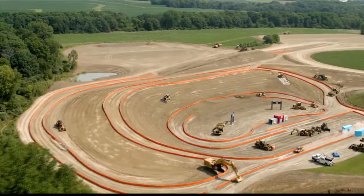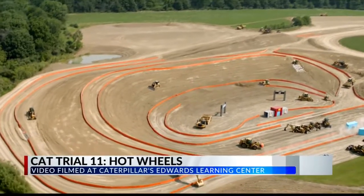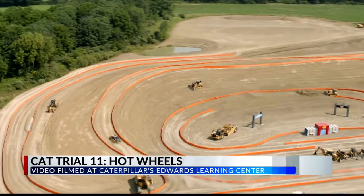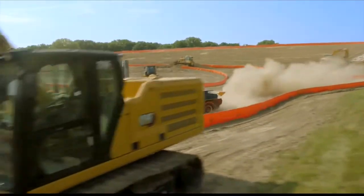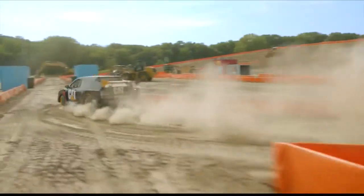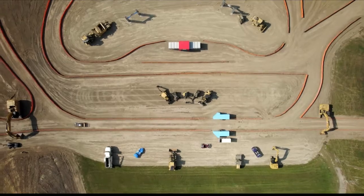The world of Hot Wheels comes to life in the latest trial video. Caterpillar is building a six and a half acre racetrack at their Edwards Demonstration and Learning Center. Hot Wheels and Caterpillar partnered to create the experience, designed to promote STEM education while connecting childhood imagination and careers in innovation. The latest trial features Caterpillar's brand new next generation wheel loader and life-sized Hot Wheels cars.